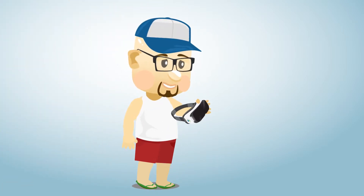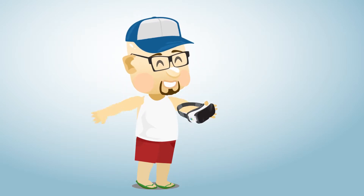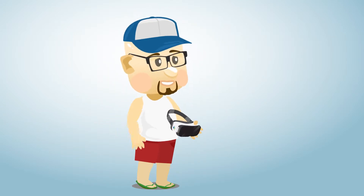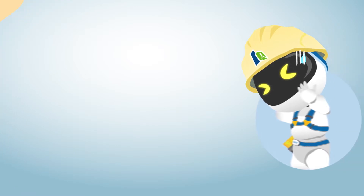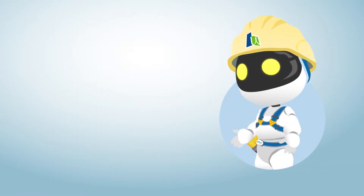Whoa! Isn't it a VR headset? It's good, especially for video games. Let me try it on. Come on! The only thing on your mind is playing video games.